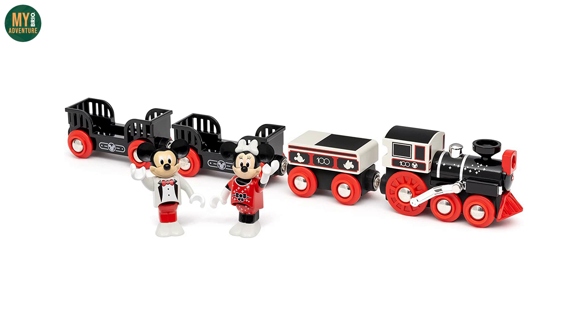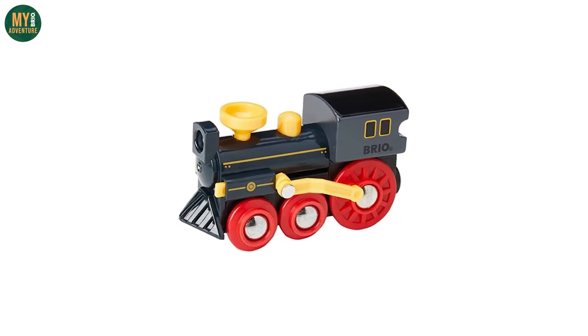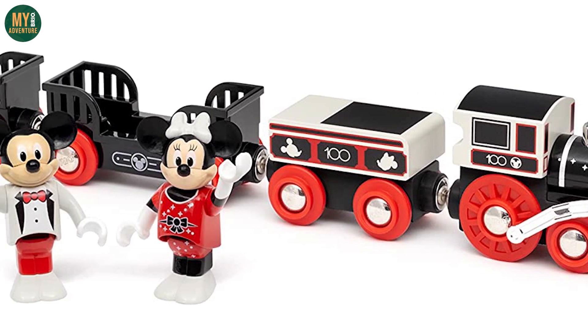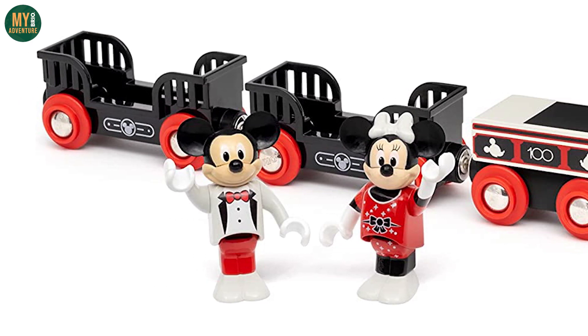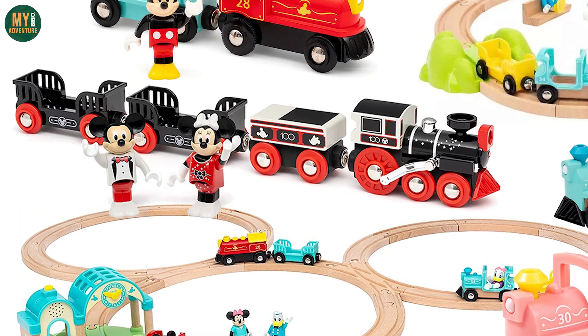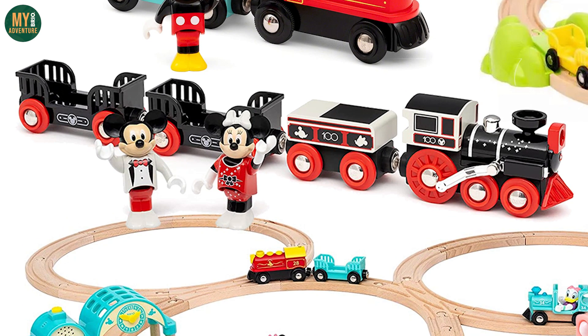We have a new Disney train as well to celebrate 100 years. While this may be a reworking of the existing 33617 old steam engine, it's an attractive new colour scheme complete with new tender, along with two black open side wagons and all new Mickey and Minnie Mouse figures too. We don't currently own any of the Disney range, but this new 32296 Disney 100 year anniversary train could tempt us to start.